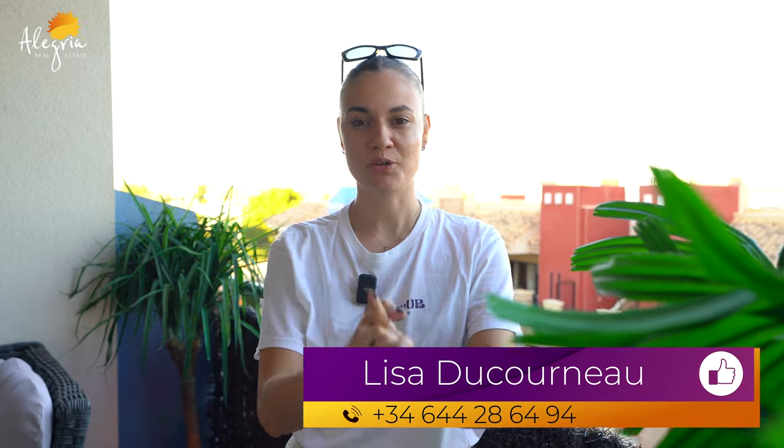Thank you for watching this video. My name is Lisa and you are on the Alegre Real Estate Channel. If you have any questions, put them below in the comments, subscribe to the channel, and I'll see you in the next video. Hasta pronto!